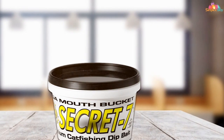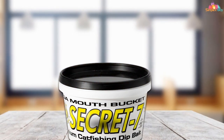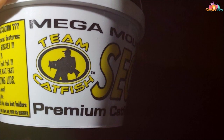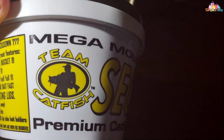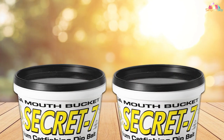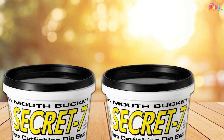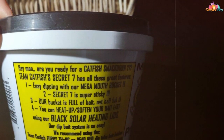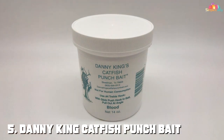What sets the Team Catfish Secret Seven Dip Bait apart is its secret formula, carefully developed and tested by professional anglers. This proprietary blend of ingredients is designed to target the unique feeding instincts of catfish, maximizing your chances of a successful catch whether you're fishing from the bank or a boat. Its convenient pint-sized container is easy to transport and store, and its long-lasting scent continues to attract catfish long after other baits have lost their effectiveness.